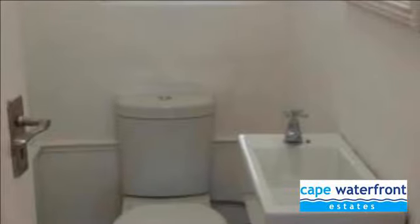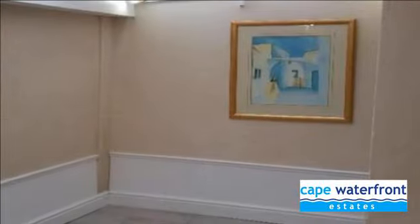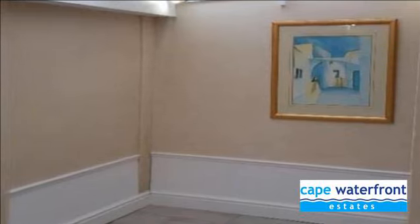built-in fridge freezer, oven and hob. Rentals of around 9,500 rand per month expected, making this an ideal investment or family home for the discerning buyer.